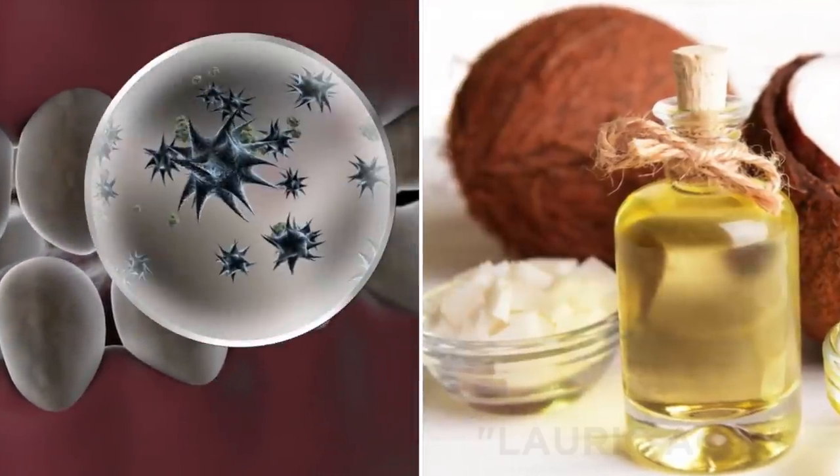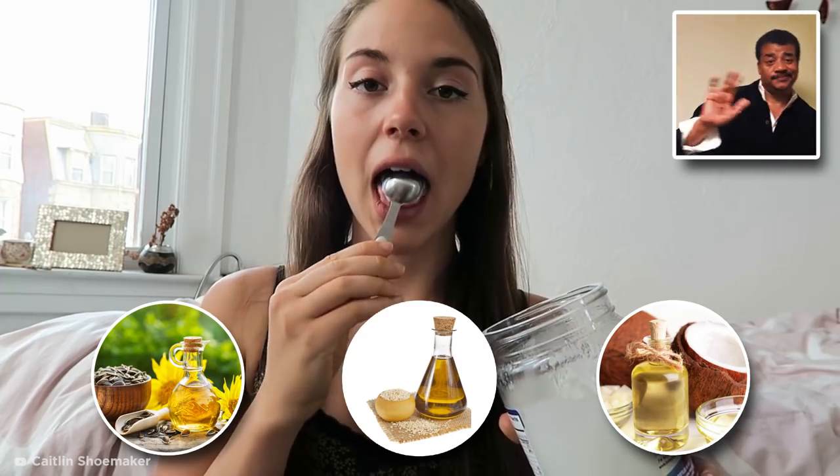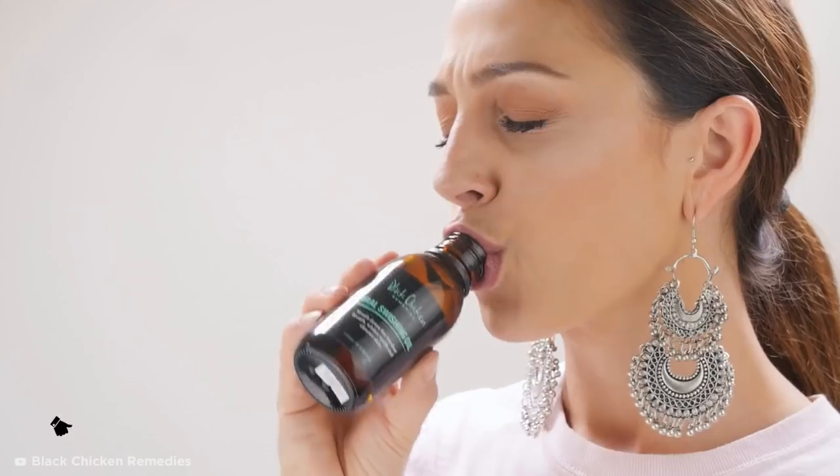Coconut oil is also high in lauric acid, which has proven to reduce inflammation and kill bacteria in the mouth. Although oil pulling has not yet been scientifically proven for its teeth whitening qualities, it's a safe practice and definitely worth a try.